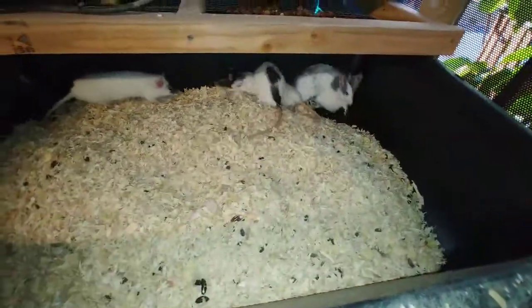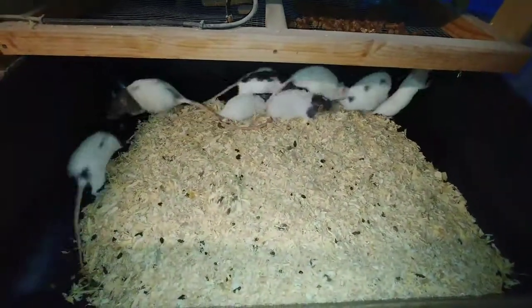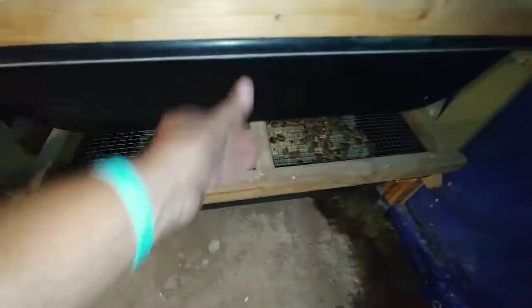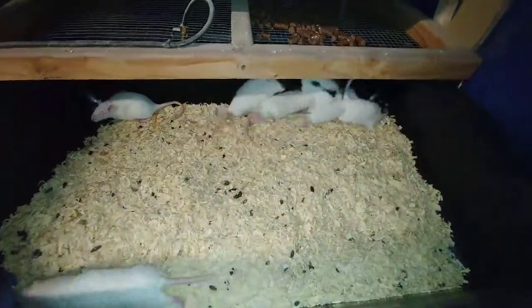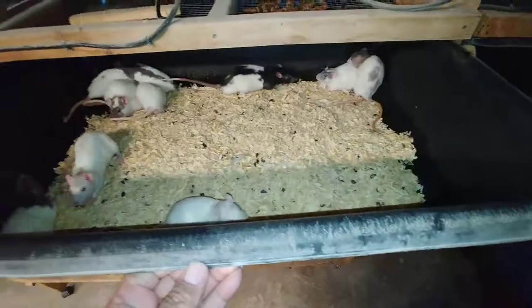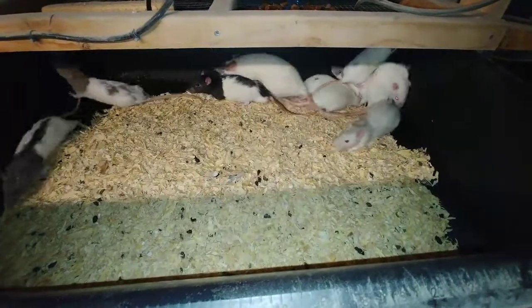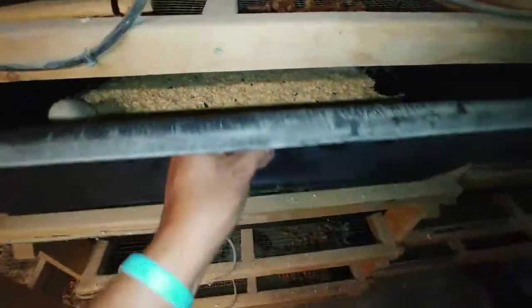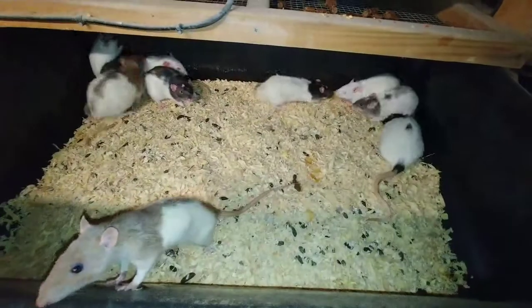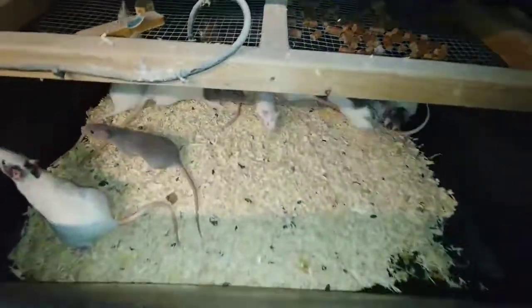Every week when I clean the rodents I go through and pick out the females that are pregnant. It's just a cycle — they get pregnant, they raise their babies, I pull their babies, I grow up their babies, I rest the females for a week, then back to breeding again. It's just an ongoing cycle. I just wanted to share this with you guys so you can see the way I breed my rodents.